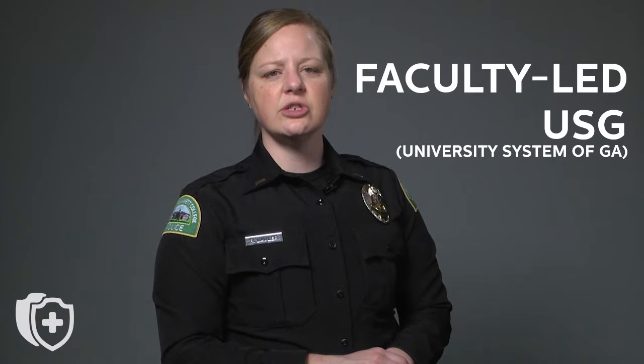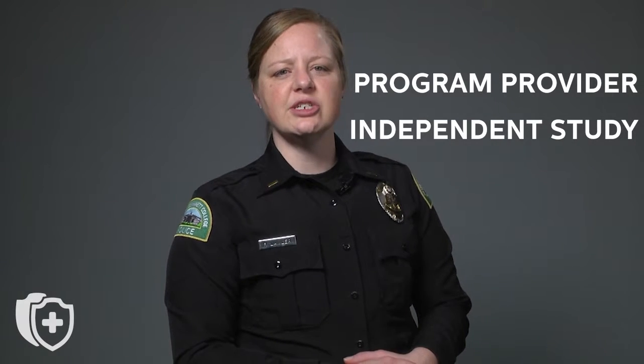Whether traveling with a faculty-led or independent study abroad program, there are ways you can prepare yourself for a potential crisis. If you are traveling on a faculty-led or USG program, make sure you are aware of the emergency plans from your program leader. If you are going on a program provider or independent study abroad program, make sure you have a personal emergency plan in place.